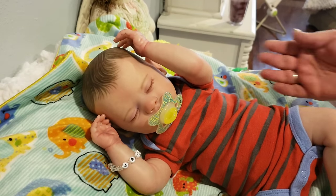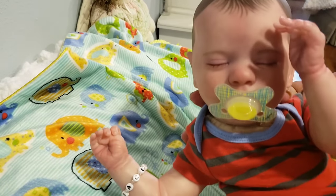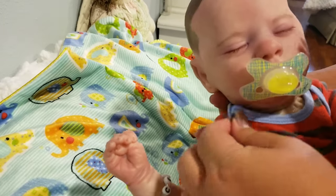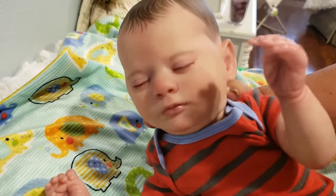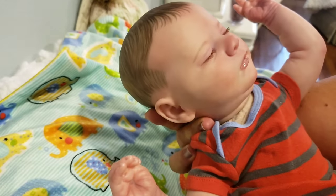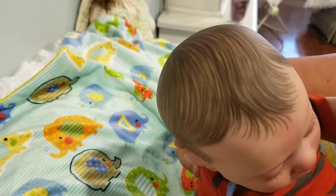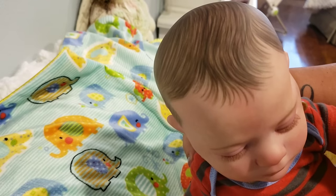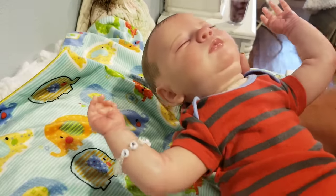I'll show you him up close here. He's a gorgeous, gorgeous baby. He does have a magnetic pacifier in his mouth, so please be aware of that. He was painted and reborned by Tiny Sprouts Reborn Nursery. Beautifully painted hair, rooted eyelashes, and he is newborn size.